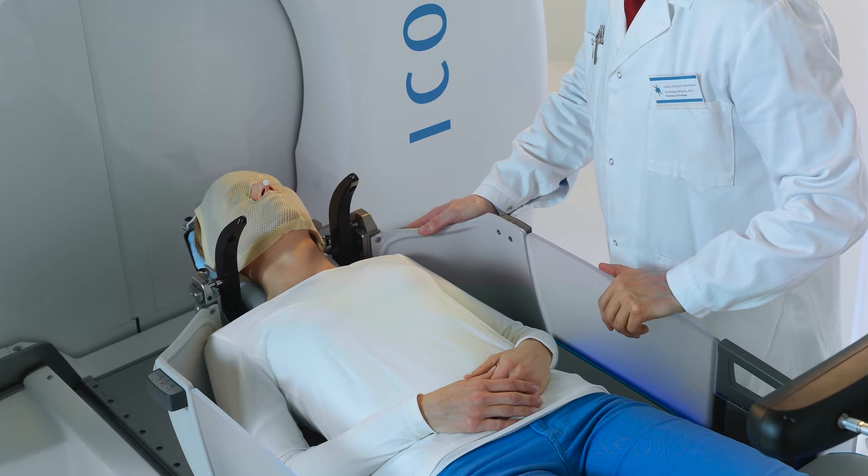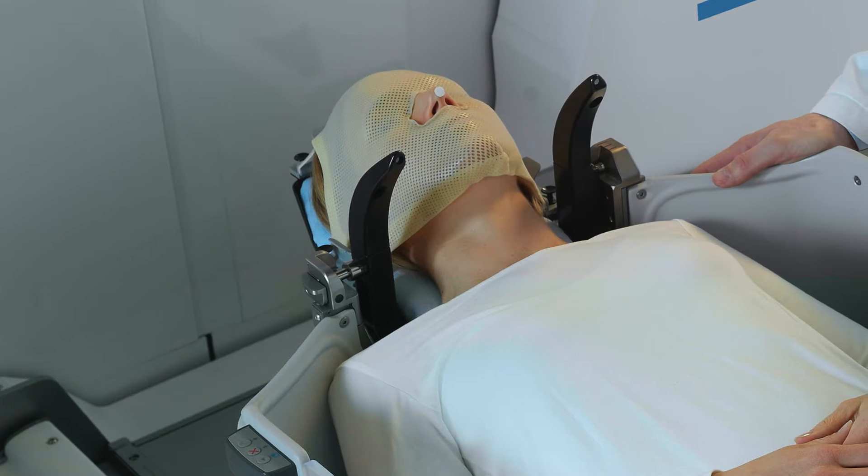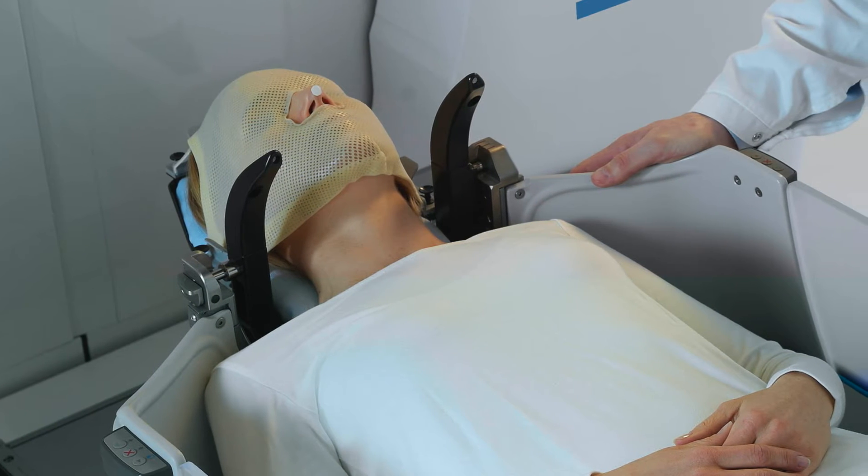We increasingly find that the MRI scanners and the coils that are available have become far more sophisticated and smaller, and clearly having a frame on the patient's head limits what sequences you can use and what coils you can use.